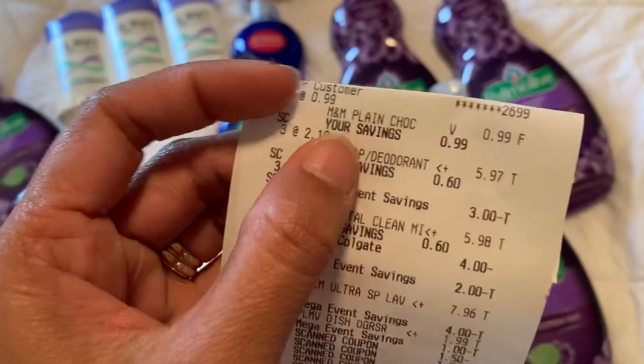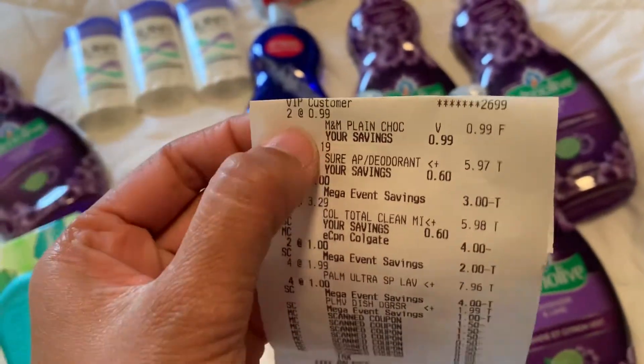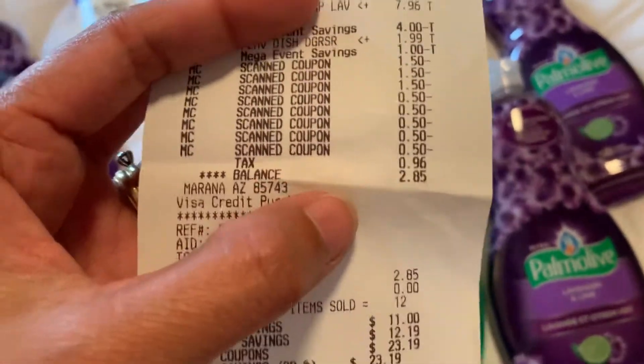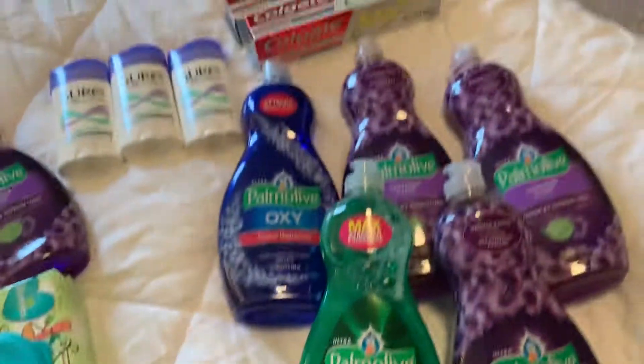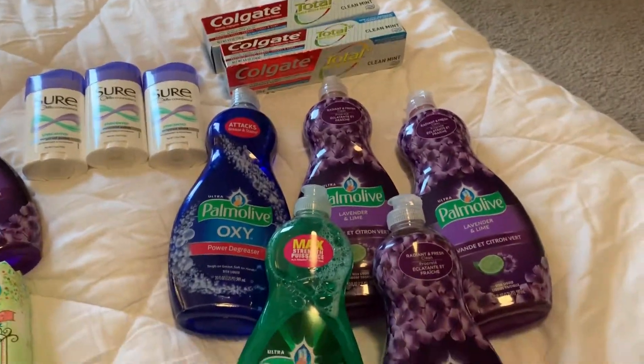On this transaction I did M&Ms as well. They are 99 cents buy one get one free, so two for 99 cents. My total packet was $2.85 for everything, partly because of the M&Ms too. That's it, guys — hope you have a good one, bye!